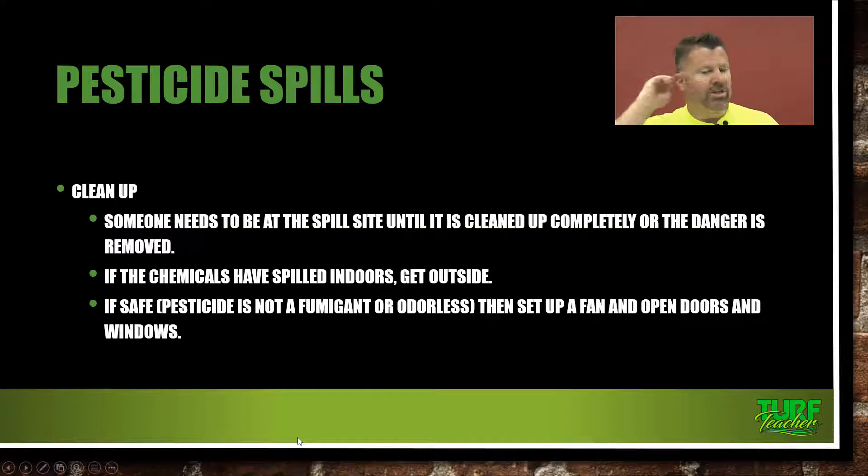Someone needs to be at the spill site until it is all cleaned up or at least the danger is removed. You need to keep an employee there — possibly the person that actually caused the accident — because police are going to come and the fire department is going to come. Hopefully it's your pesticide applicator, and hopefully they weren't injured in an accident, because they're going to know the pesticides right offhand.